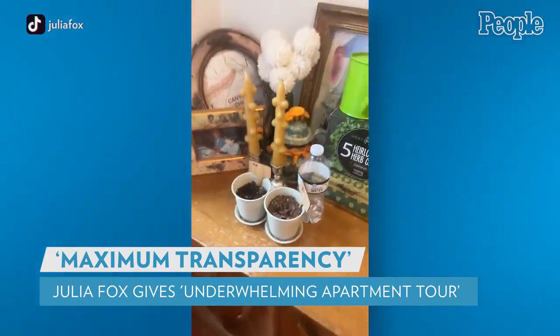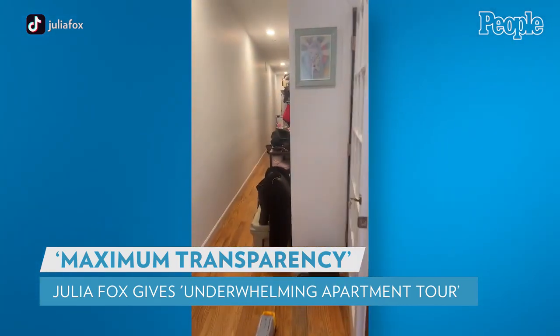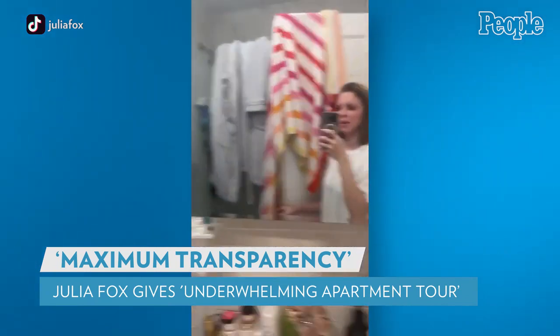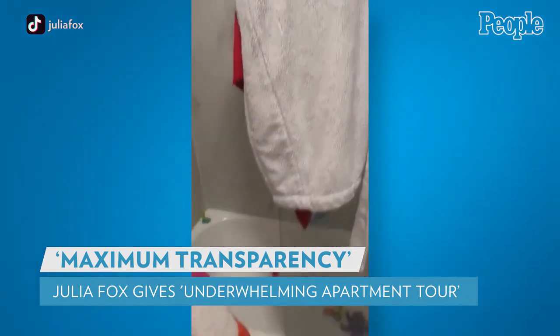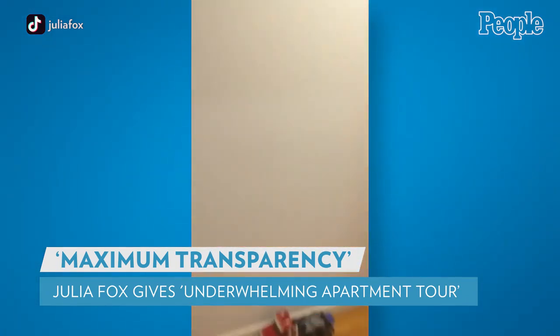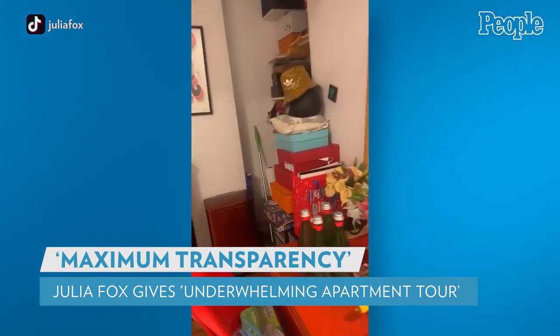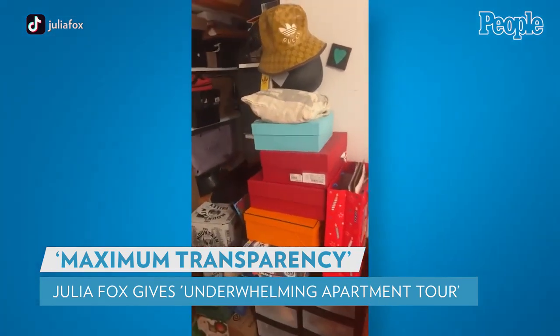She then moves on to showcase two plants: 'This is my little grow station where nothing is growing because we don't know what we're doing.' She then walks down a hallway to her 'little bathroom,' and from there enters her kitchen where she has a stack of shoe boxes and other items.